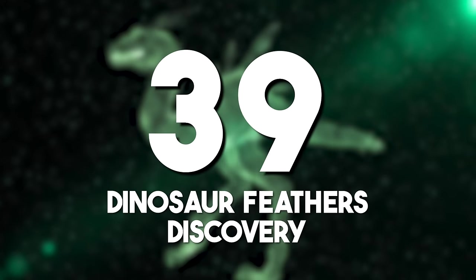Dinosaur feathers discovery: in 2016, the discovery was announced of a feathered dinosaur tail preserved in amber, estimated at 99 million years old. This fossilized evidence of dinosaurs with feathers challenges previous notions of the creatures' appearance. The discovery suggests that some dinosaurs exhibited avian characteristics, providing insights into the evolution of feathers.